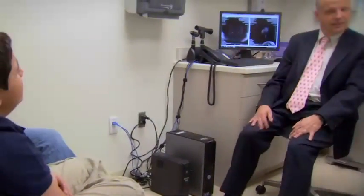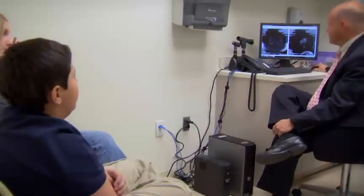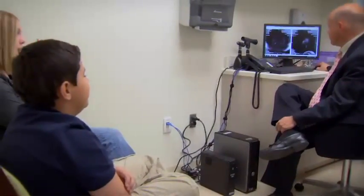He's a nice dude. He tells me everything — about what's going on with me. He's a great guy. Is that your brain? That is your brain. No, I'm talking about on the right side. What is that? Oh, that's your ear.